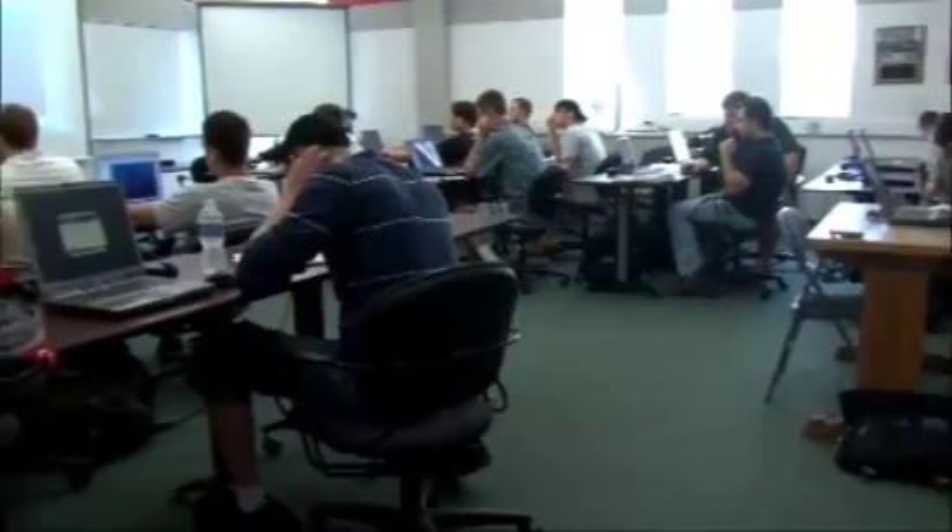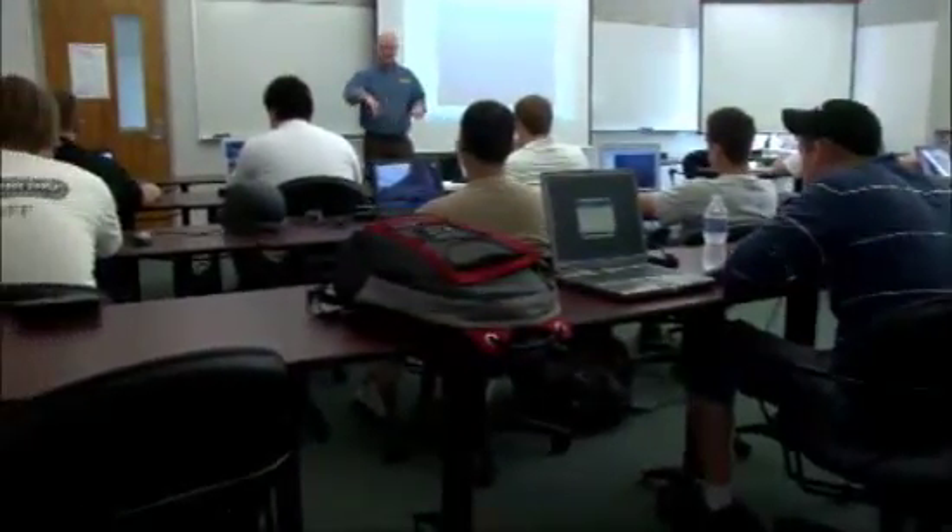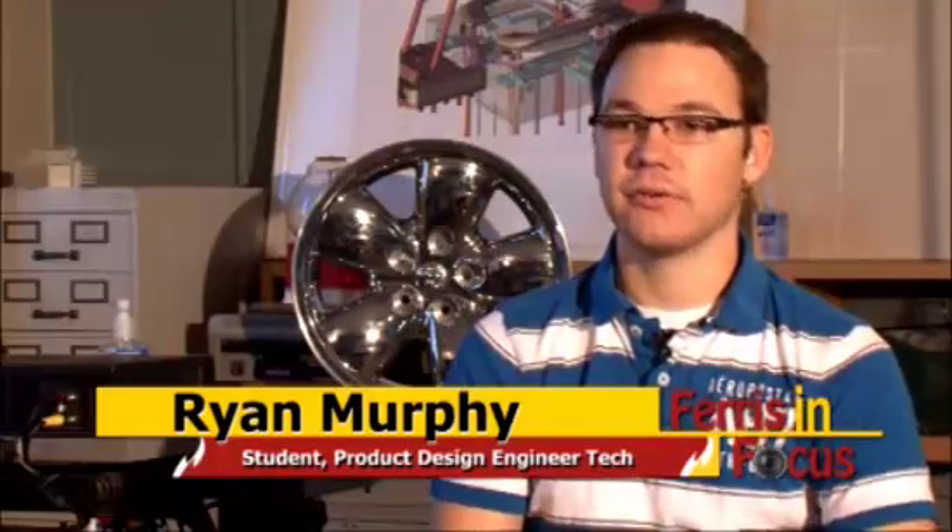My name is Ryan Murphy. I'm in the Product Design Engineering Technology program. It's a collaboration of multiple areas. We have a mechanical design background, and a lot of us come from the CAD Drafting Tool Design program which gives us the design background. It's basically designed to integrate everything you need to know to go out in industry and handle a design concept from initial concept all the way through manufacturing and production.